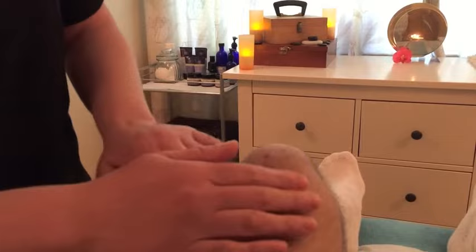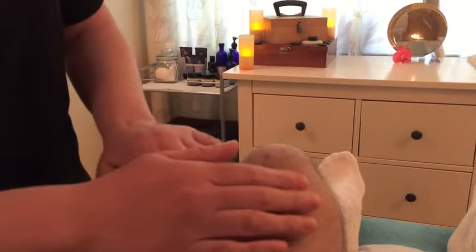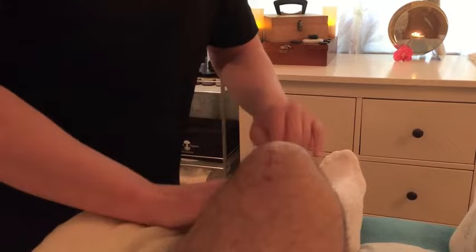That was about 20 months ago, and then about three months ago I had a further operation to remove all the metal work. So that scar was only about three months old.